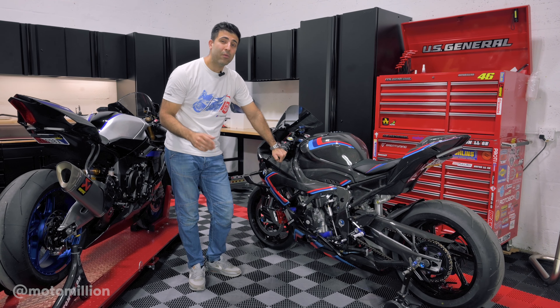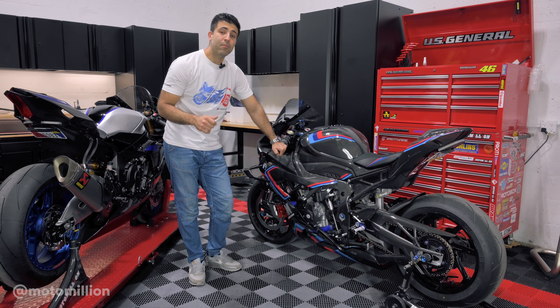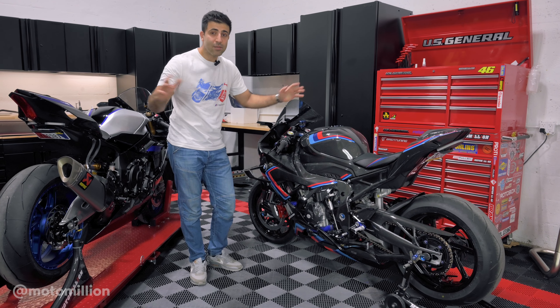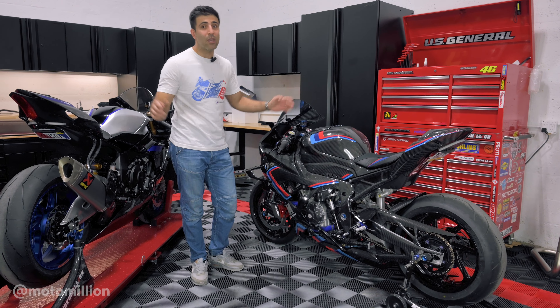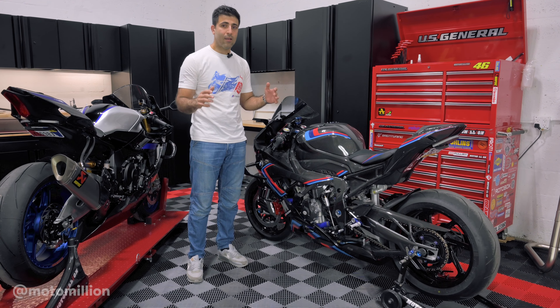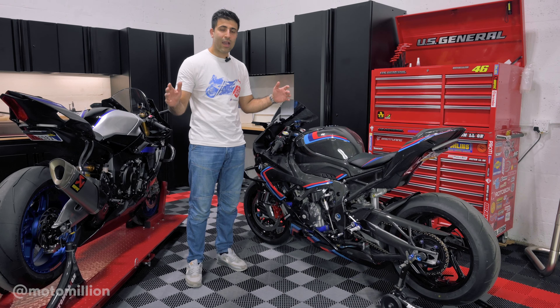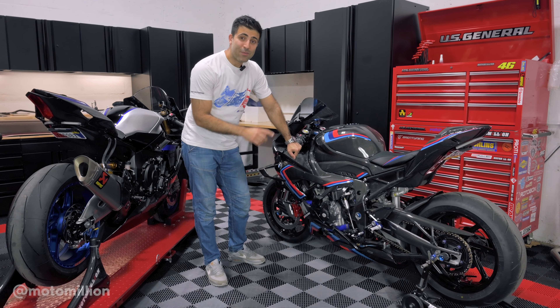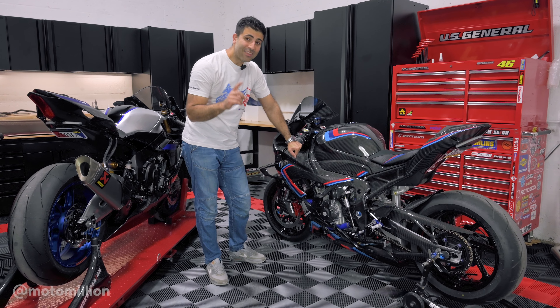What's up guys, Manny from Motor Million, and this is a full carbon M1000RR. This bike needs little to no introduction — it is Jerry Campisi's full carbon M1000RR. I know there are YouTube videos and Facebook posts about full carbon M1000RRs, but this is an actual full carbon bike. Other ones I've seen don't have the tank, they don't have the subframe — it's not full carbon.